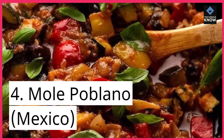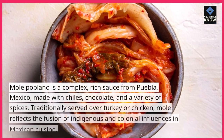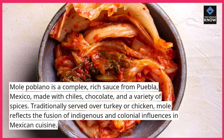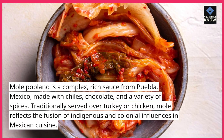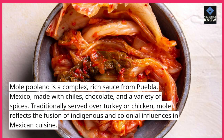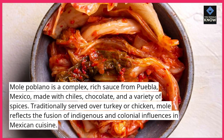4. Mole Poblano, Mexico. Mole Poblano is a complex, rich sauce from Puebla, Mexico, made with chilies, chocolate, and a variety of spices. Traditionally served over turkey or chicken, mole reflects the fusion of indigenous and colonial influences in Mexican cuisine.